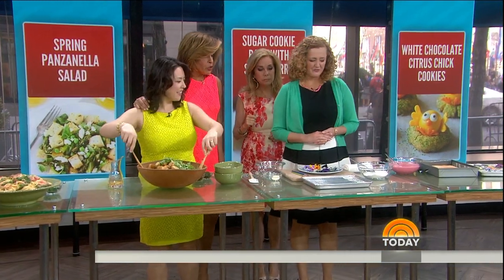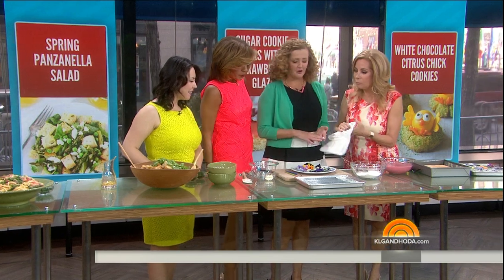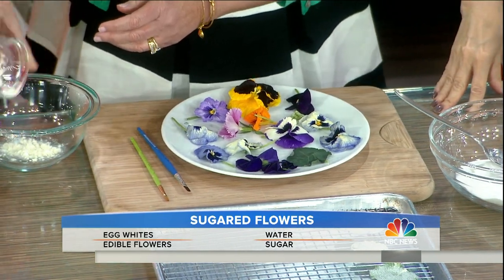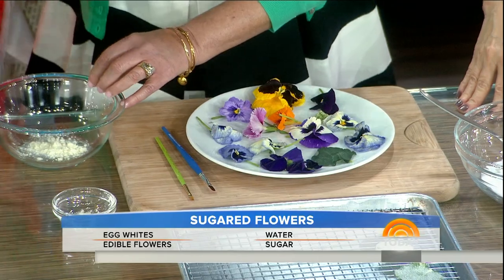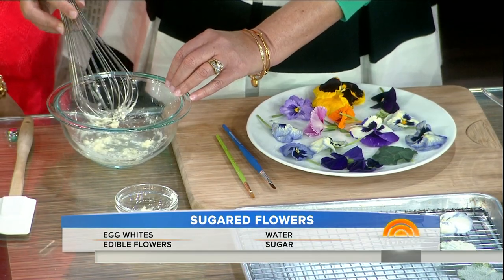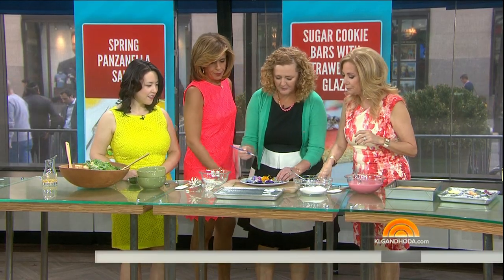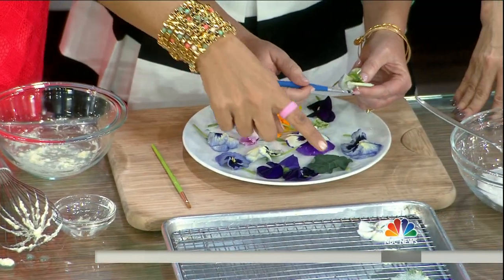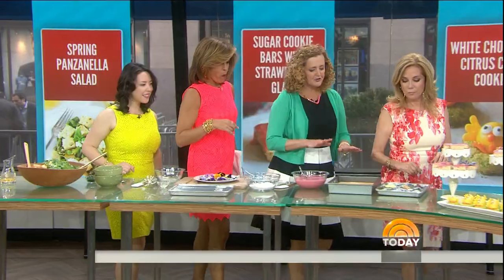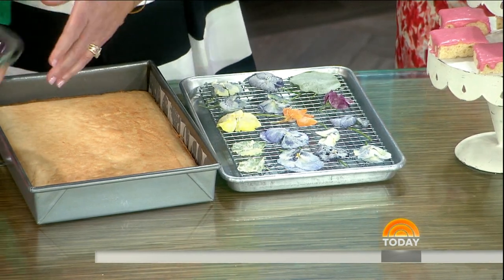Bridget's got dessert. Why do we see flowers on the plate? These are edible flowers. We're making sugar cookie bars with a strawberry glaze — so pretty for spring and for Mother's Day. You add powdered egg white to water, whisk it up, and you can find it right in your grocery store. You use a paintbrush to paint the front and back of each flower, then sprinkle them with superfine sugar and let them dry for at least one day. Here we have our sugar cookie bars — aren't they pretty?